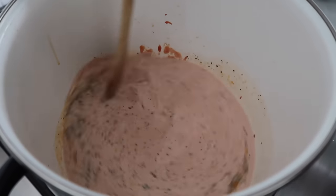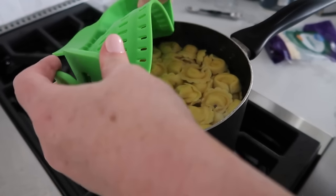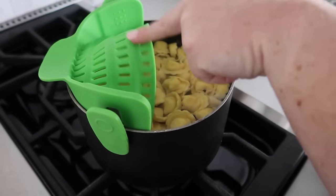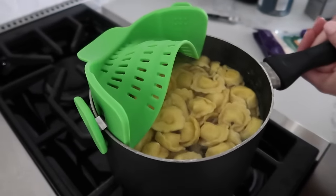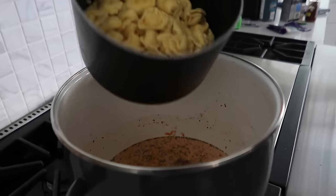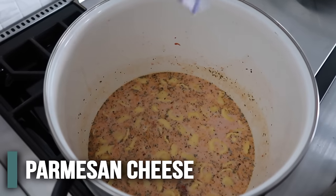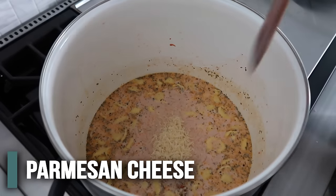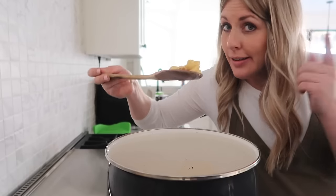Our tortellini should be done. Once it's all drained, just pour it right into the soup. The last thing is half a cup of Parmesan cheese - we need cheese in all things, it just makes it better. And that's it - that's all you have to do. So simple, so easy, so good.